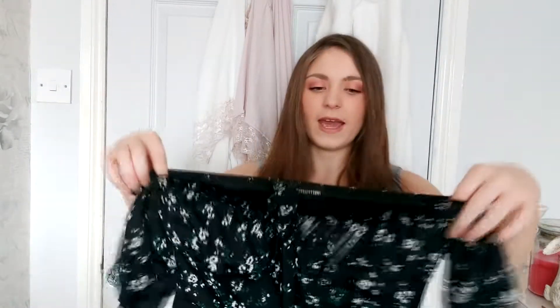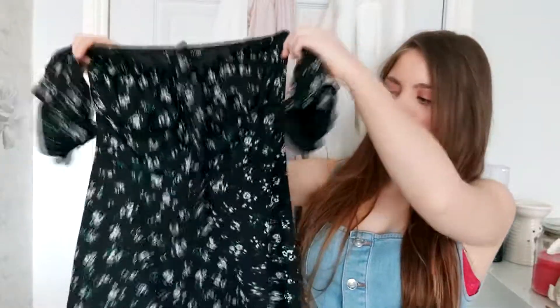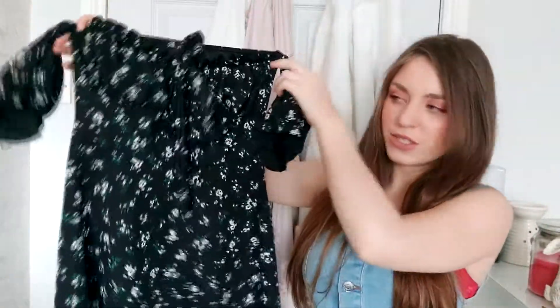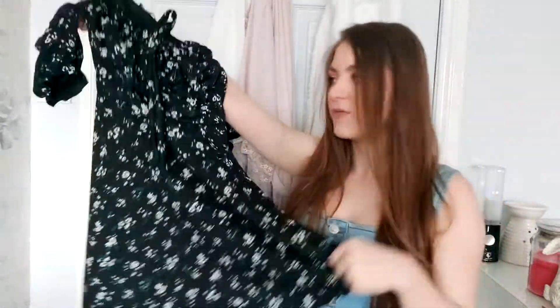It also has a lovely bow which you just tie yourself, but it's purely for decoration — it doesn't tighten the dress or anything, it just makes it look even cuter. I purchased this in a UK size 8 and it did fit me, so I would stay true to your size — I wouldn't size up and I wouldn't size down. I would pair this with some cute black strappy sandals and a cute black bag, and I will show you what it looks like on.